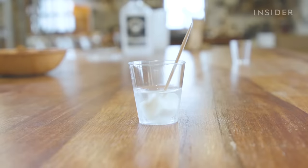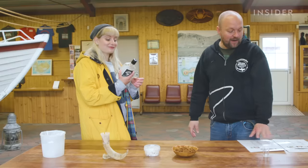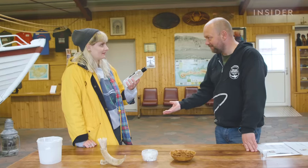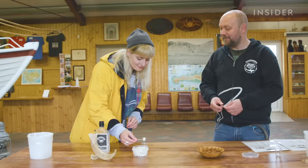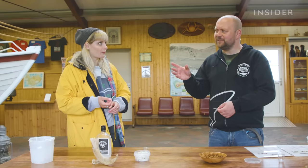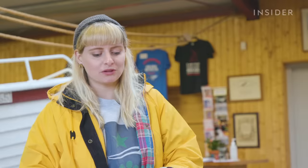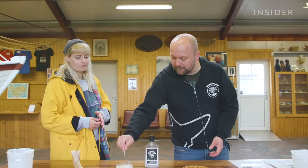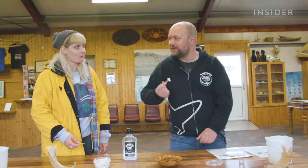Gürgen makes me try fermented shark cubes dipped in Icelandic schnapps. He explains: "This is called Brannivín, which translates as 'burning wine' in English. It used to be called Svartidauði, or 'Black Death.' You let it stay in the schnapps for maybe 20 seconds — like marinating the shark." I try it: "Now it changes to like a licorice flavor." Gürgen confirms: "That's exactly how it tastes." He also recommends eating shark with Icelandic rye bread. "Shark on its own is the best."